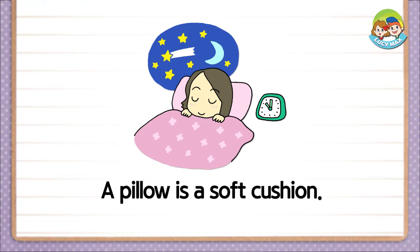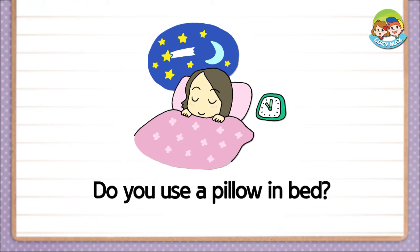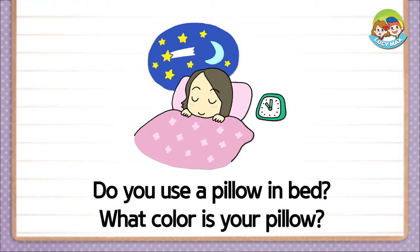A pillow is a soft cushion. She uses the pillow to rest her head. Do you use a pillow in bed? What color is your pillow?